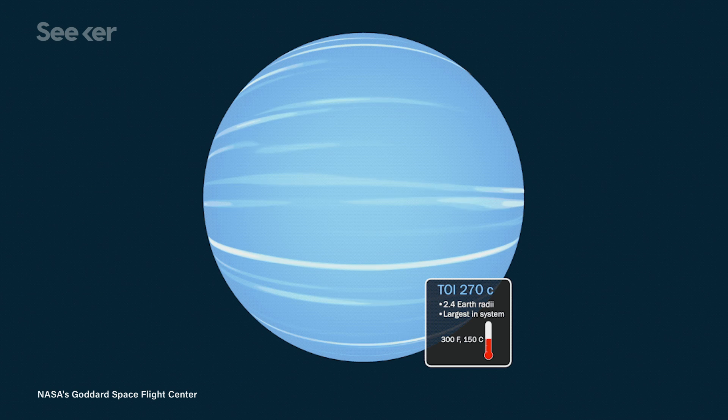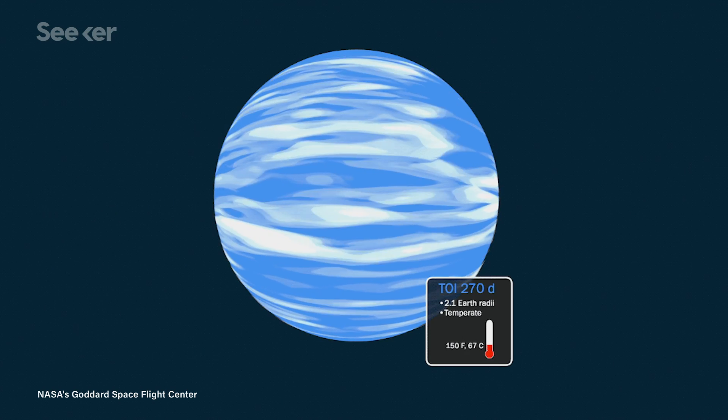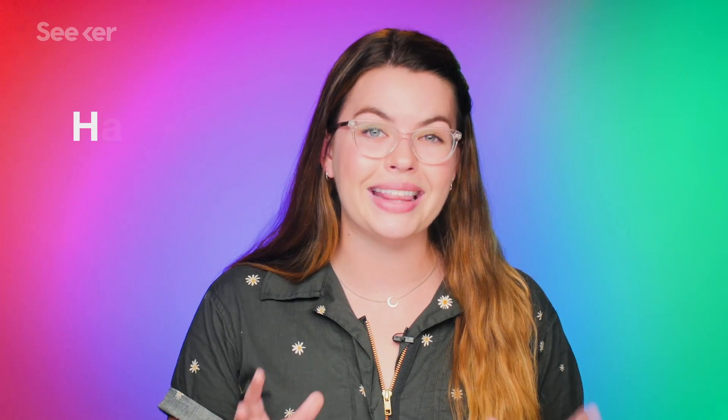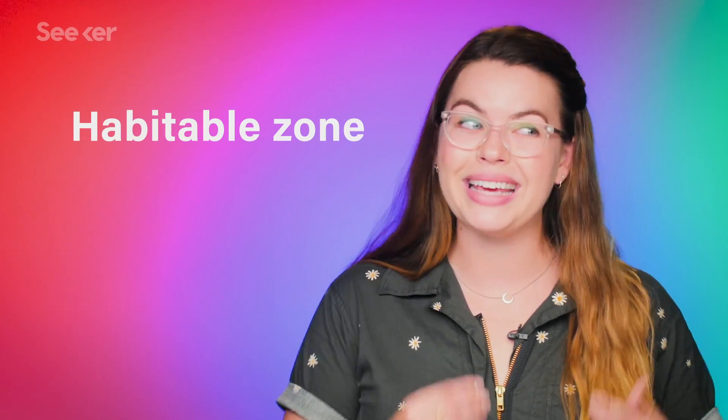TOI 270 has at least three planets orbiting it — TOI 270 b, c, and d. They're all varying distances from the star, with estimated temperatures ranging from a toasty 250 degrees Celsius to a nice and cool 66 degrees. One of the larger, gassier planets is identified as a mini Neptune, one of these missing link planets. It was initially thought to be in the habitable zone of its star, meaning it could have liquid oceans and host life. But as scientists have looked at it more closely, they now think that TOI 270 d's atmosphere is too thick, making the planet a greenhouse that's probably far too hot to host life. So that's a bummer.